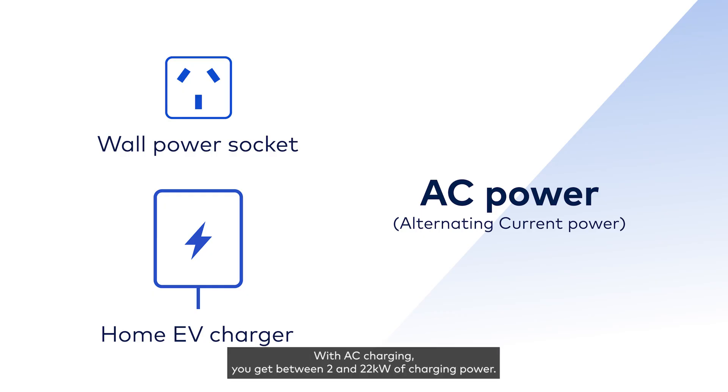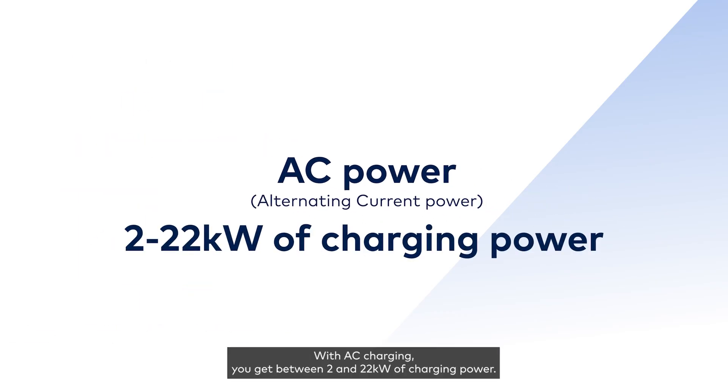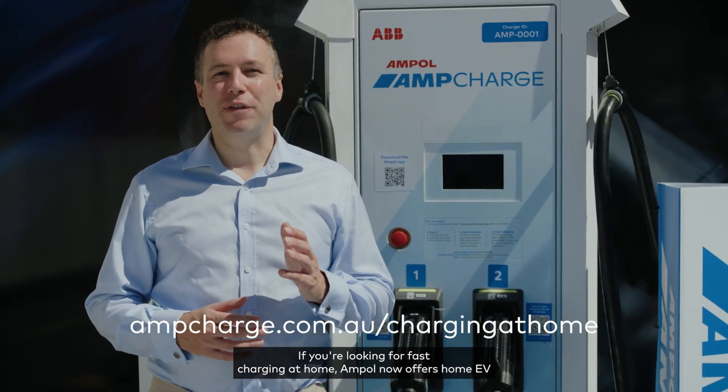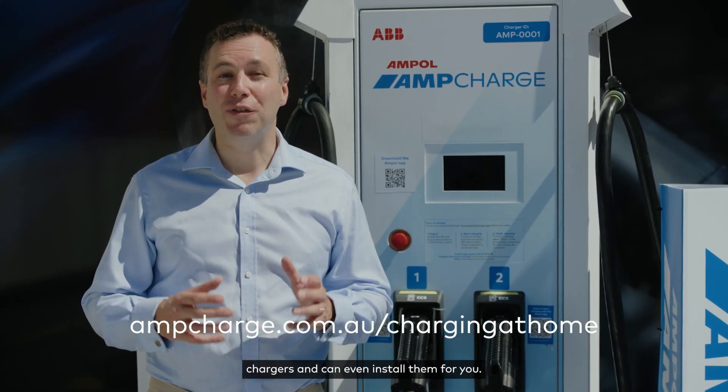With AC charging you'll get between 2 and 22 kilowatts of charging power. If you're looking for fast charging at home, Ampol now offers home EV chargers and can even install them for you.